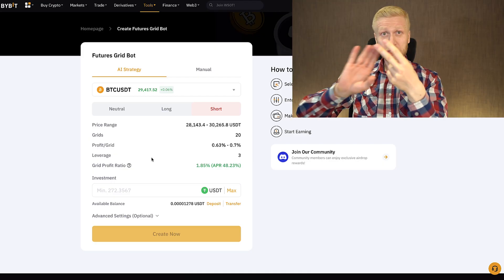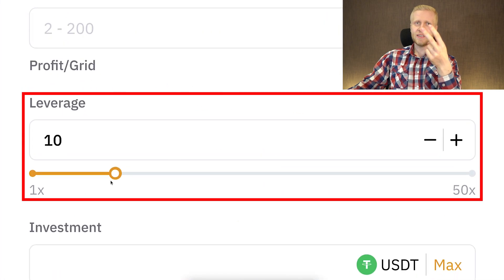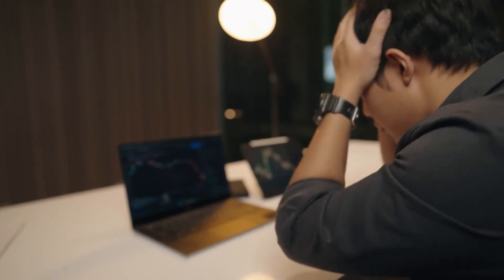The second important difference is that futures grid bot provides leverage, which means everything is amplified. That is the reason I don't recommend futures grid for complete beginners — with leverage you can make money faster, but you can also lose money faster if you don't know what you are doing.